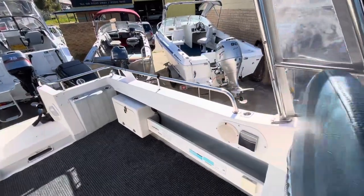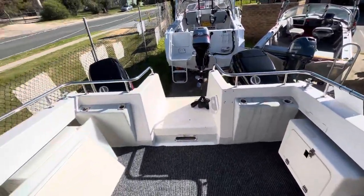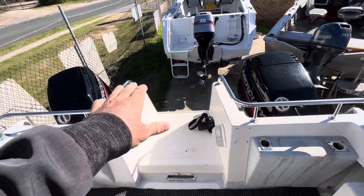Pedestal seat boxes full length, got dual batteries, and a little bait board set up which sits on the top here as well.